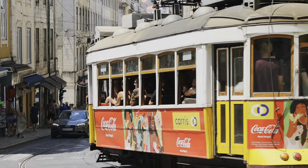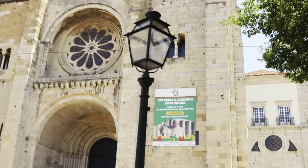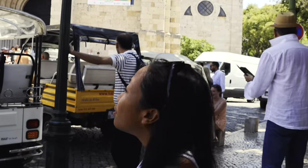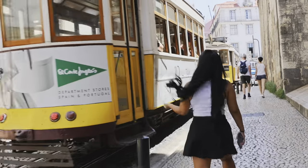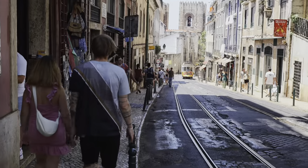There are three sites we want to visit this time and all of them are located at the city center, not far from each other. The first site is the Castelo de São Jorge, sometimes known in English as Saint George's Castle.